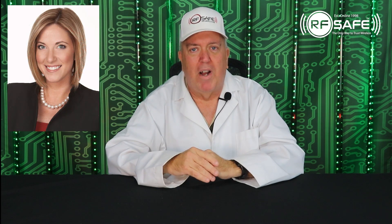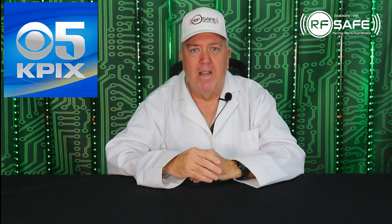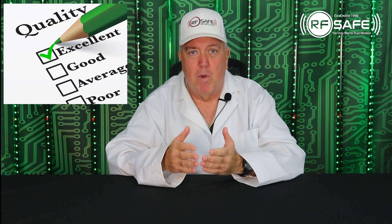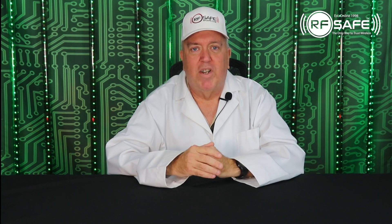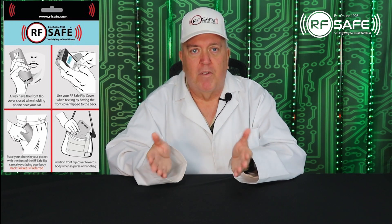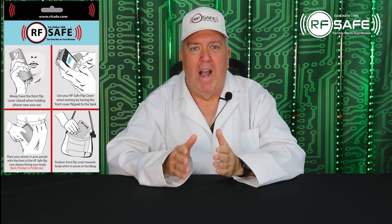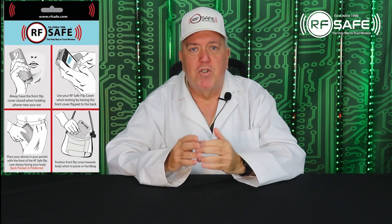KPIX news reporter Julie Watts requested that RFSafe provide a case for their investigation into wireless radiation protection. The results reported by KPIX5 showed that an RFSafe case reduced radiation exposure by up to 90%. KPIX5 was also quick to notice that RFSafe was the only company to explicitly state on the packaging itself that the case should only be used with the front cover closed to prevent excessive radiation exposure. RFSafe has always been committed to making sure you get the highest level of protection, and our packaging reflects this commitment with clear usage instructions.